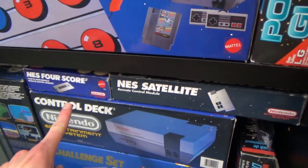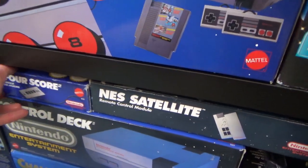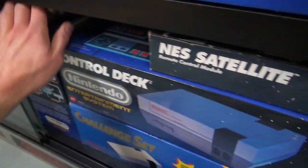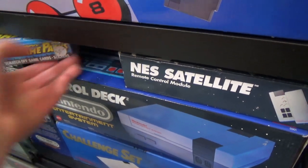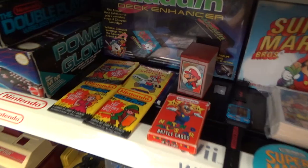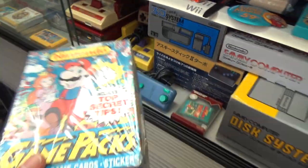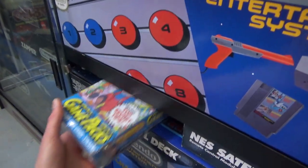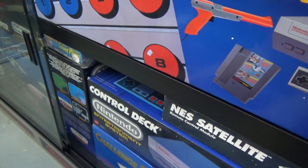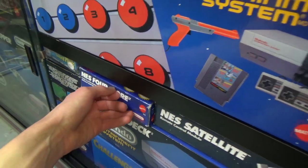Let's see what else we can find down here. Here again, you have a boxed Four Score and a Satellite in the box. And here is actually a complete box of those cards. So if I ever really wanted to do a massive unboxing of them, I actually have a sealed box of that. I don't think they're really that sought after or desired, but I think it's cool just having that sealed box.